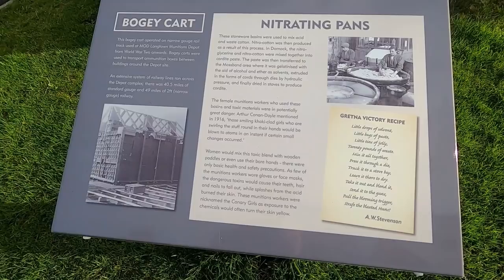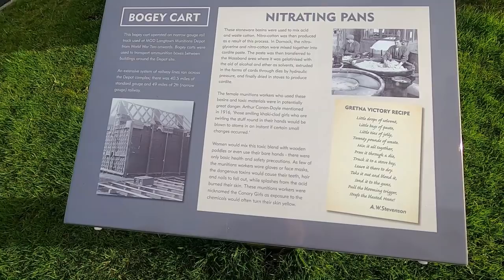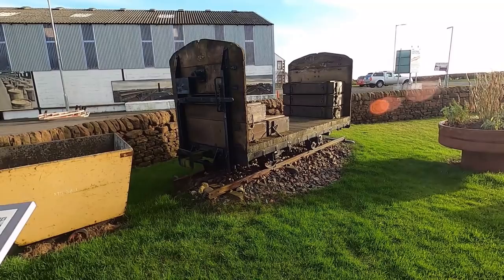Stoneware basins used to mix acid and waste cotton — nitro cotton — produced as a result of this process. It was mixed together into cordite paste and the paste was transferred to the moss band area where it was gelatised with the aid of alcohol and solvent, extruded in the form of cords and dies by hydraulic pressure, and finally dried in stoves to produce cordite. This is what they shoved into the shells.